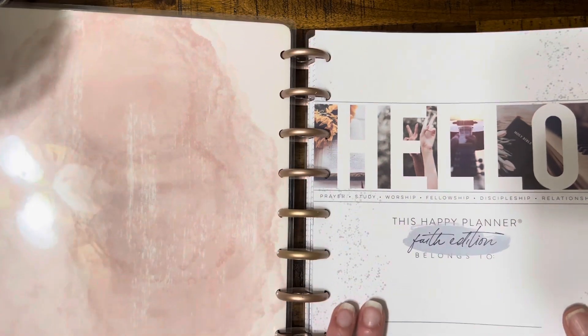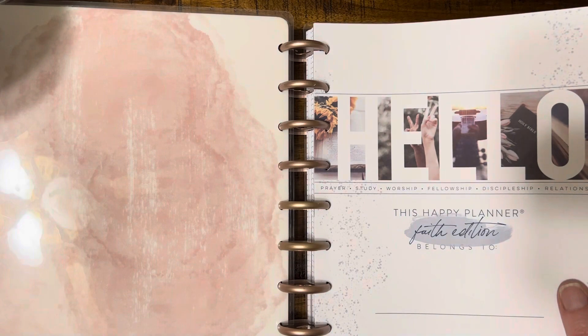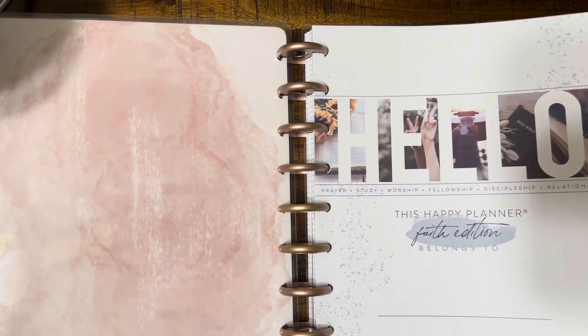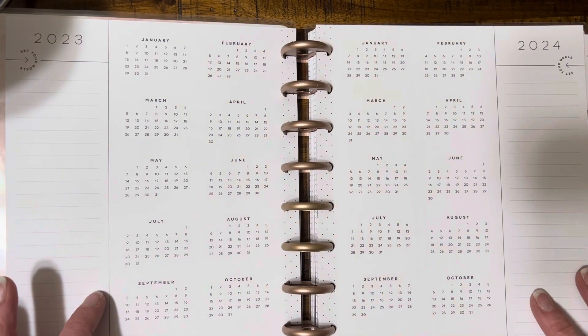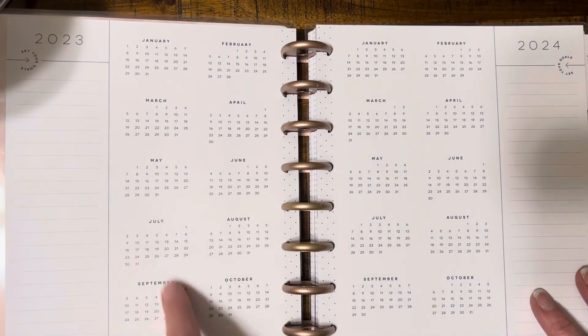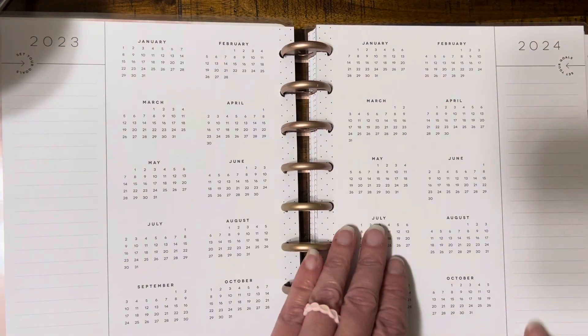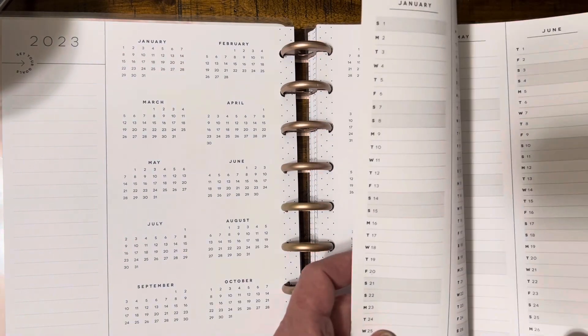There is a spot for your name just in case you leave your house occasionally or there are multiple people in your house using this edition. It is kind of funny why it says hello in the beginning - prayer, study, worship, fellowship, discipleship, and relationship. I don't need a faith planner that's saying hello to me first thing. I liked this before because I can mark some special days for 2023 that I'm looking ahead - or 2024 - must remember. It says 'set your goals.' I've never used that for goals... or maybe I kind of have.